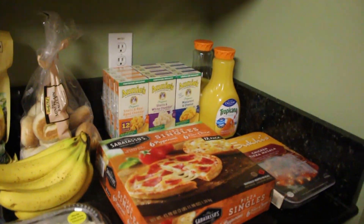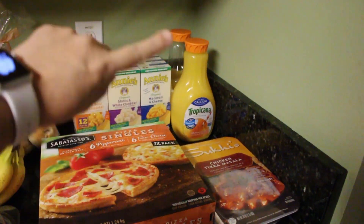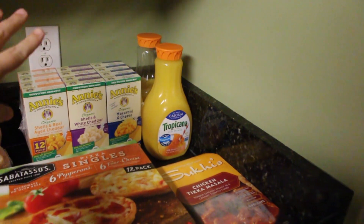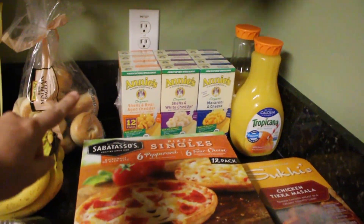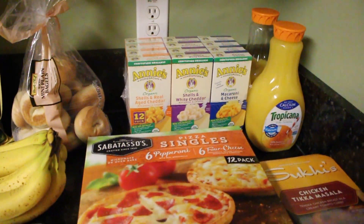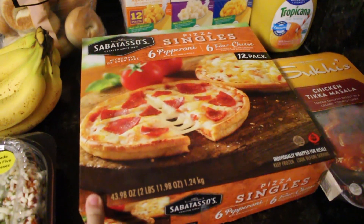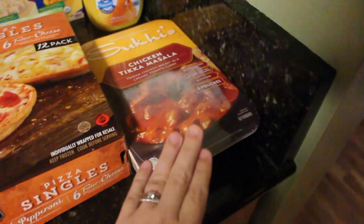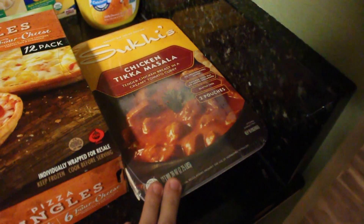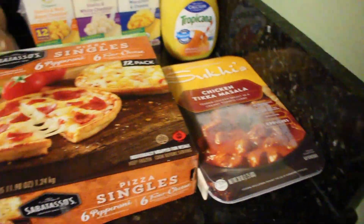We're going to start with Costco right here in the corner. I did get a three-pack of orange juice — one and a half of them are already gone, so I've got one and a half for the rest of this week. I picked up this huge 12-pack of Annie's organic mac and cheese. We've got 12 single-size pizzas. And our favorite chicken tikka masala — since we got the coconut one last time, we went ahead and picked up this one this time.